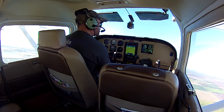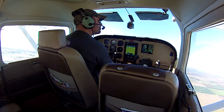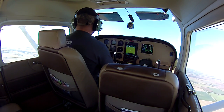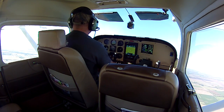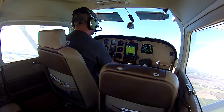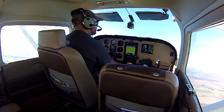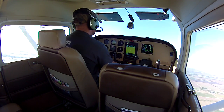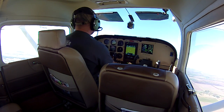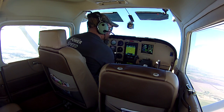This propeller and engine combo is very smooth. We'll also check our vibration, just to double check it. We'll pitch over a little bit to keep it nice and cool.